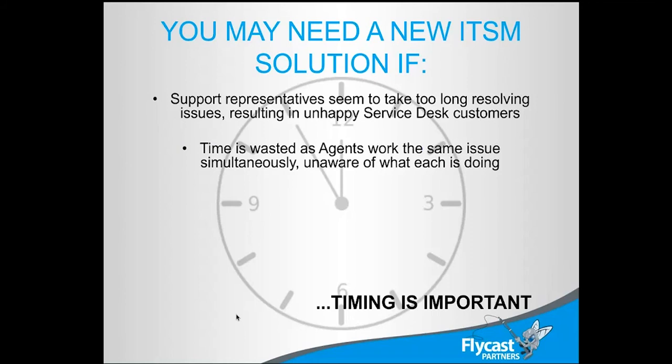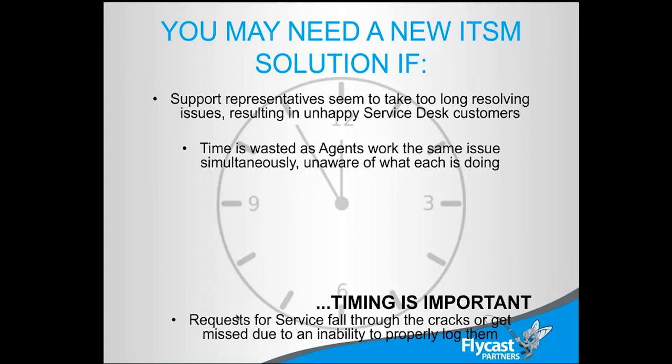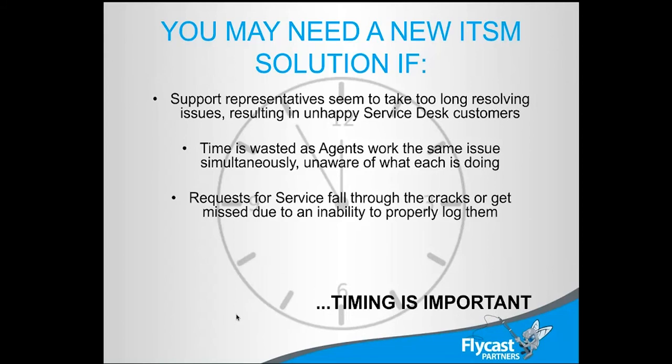We can waste time with agents working on things simultaneously — lots of folks all working on the same thing at the same time. Customers love the shotgun approach: calling five different people and opening multiple help desk tickets. But with agents spinning their wheels working on the same thing from different angles, eventually they'll all come together and realize they were all digging from different sides. If they're not aware of what everybody's doing, that's an issue — you need a place where people can collaborate on what's happening.